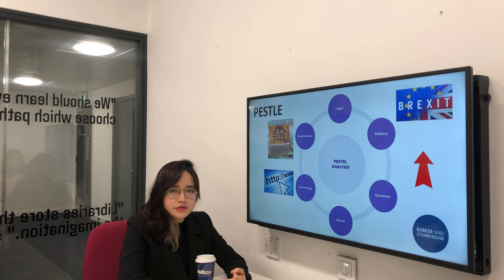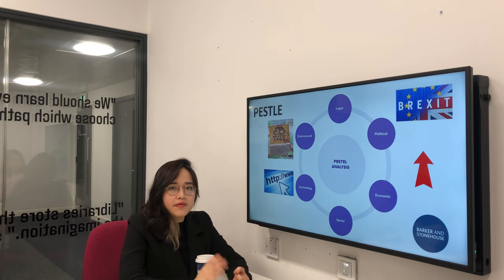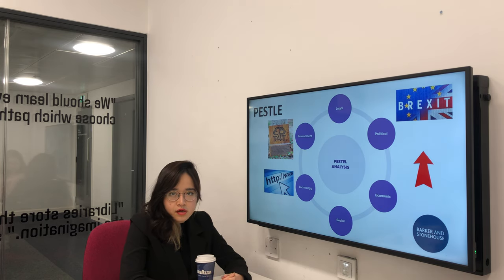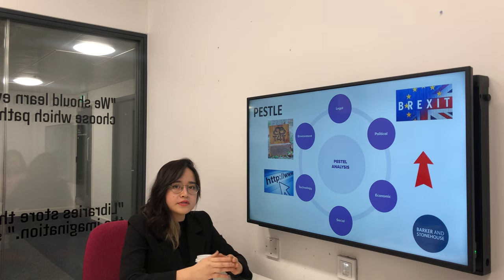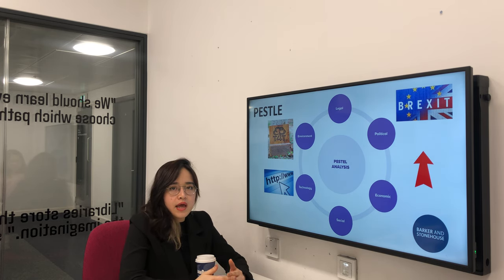In terms of the environmental factors, the company has funded the growth of over 100,000 trees in the forests in Indonesia to commit to well-managed and sustainable wood materials. In terms of the economic factors, there is a growth in disposable income and also a growth in consumer spending on home furniture, which helps Barker Stornhouse sell well in its reclaimed home furniture.